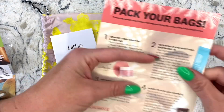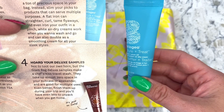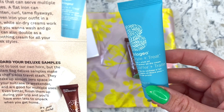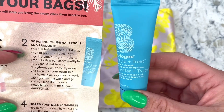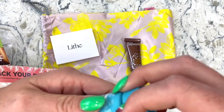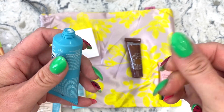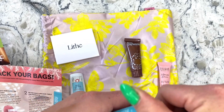On this paper we have the Gopher multi-use hair tools section. It says your full hair routine can take up a ton of precious space in your bag, so slim your picks to products that serve multiple purposes. The air dry cream works when you want to wash and go, and doubles as a smoothing cream for sleek styles. I'm going to start using this soon because my hair has been a little frizzy. It's nice and creamy but not super thick — more of an oily finish, which is awesome for taming flyaways.